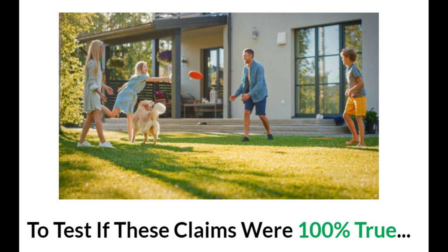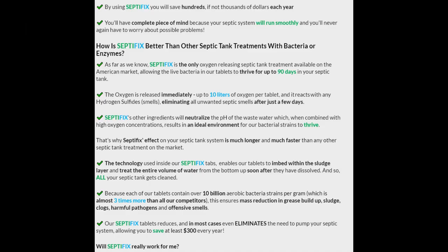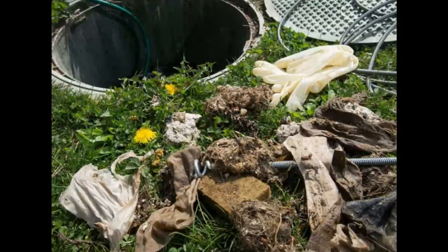SeptiFix's effect on your septic tank is much longer and faster than any other treatment on the market. The technology inside SeptiFix tabs enables the tablets to embed within the sludge layer and treat the entire volume of water from the bottom up. Each tablet contains over 10 billion aerobic bacteria strains per gram — almost three times more than competitors — ensuring mass reduction in grease buildup, sludge, clogs, harmful pathogens, and offensive smells.